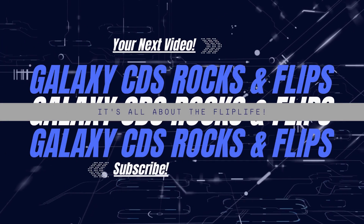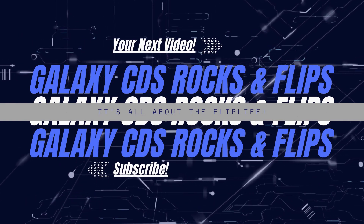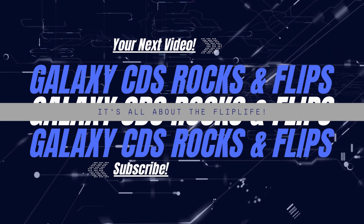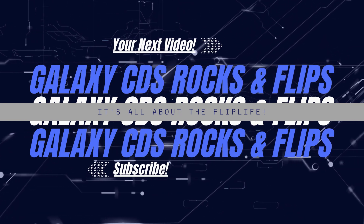With that, we're going to close it out for the week. Have a great Thanksgiving, stay safe, and we will see you next time. Thanks guys. Hey everybody, thanks for spending a little time with Galaxy CDs Rocks and Flips. If you'd like to spend a little more time, there's another video in the upper right-hand corner. If you'd like to spend a lot more time, you can subscribe down below.